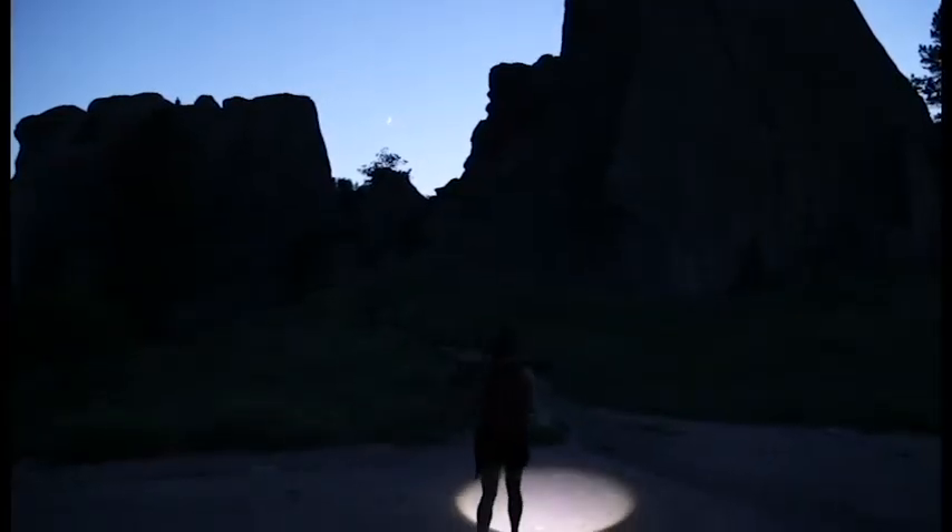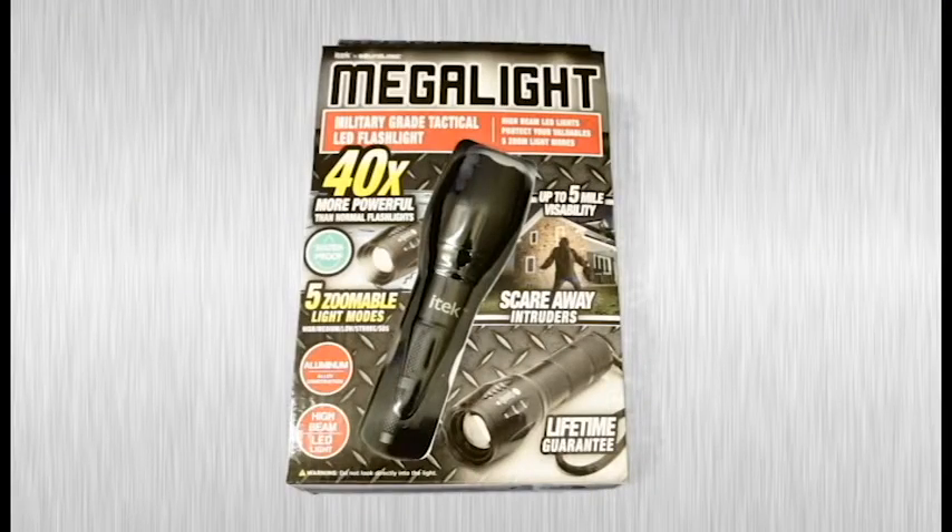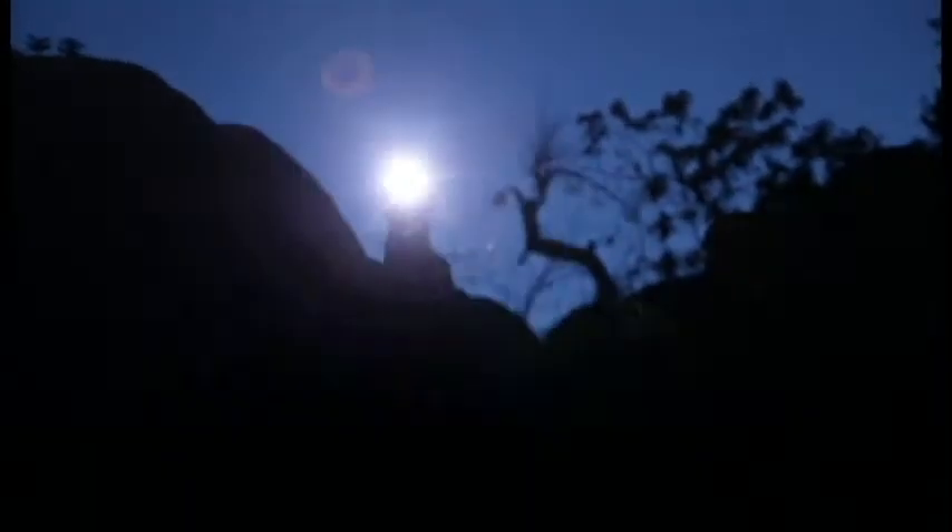Navigate by the stars or find your way with the MegaLight Tactical Flashlight. Its ultra-bright LED lights have an adjustable beam, strobe and SOS mode, and they're even water-resistant.